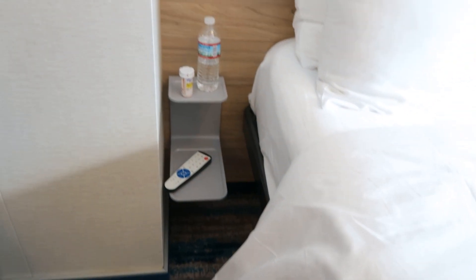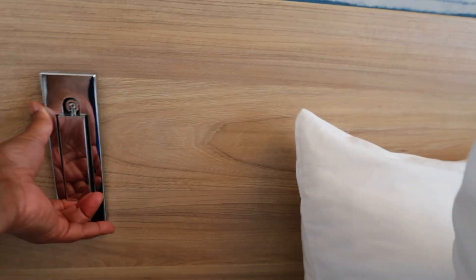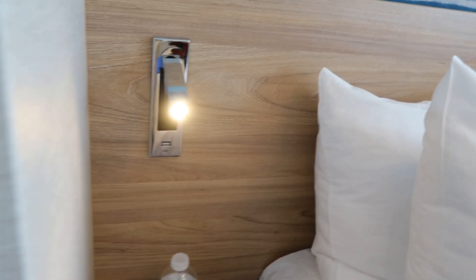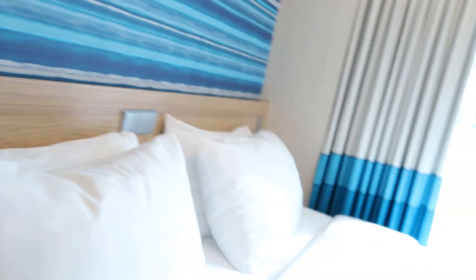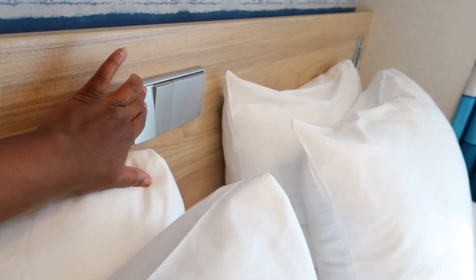I love the shelving space they have here. I never used these but I saw them on everyone else's vlogs. There's a little adjustable light here — yeah, you can turn it for reading. A little nightlight too, which was cool. And of course the USB port — I used that for my phone. I love the fact that there are light controls here.